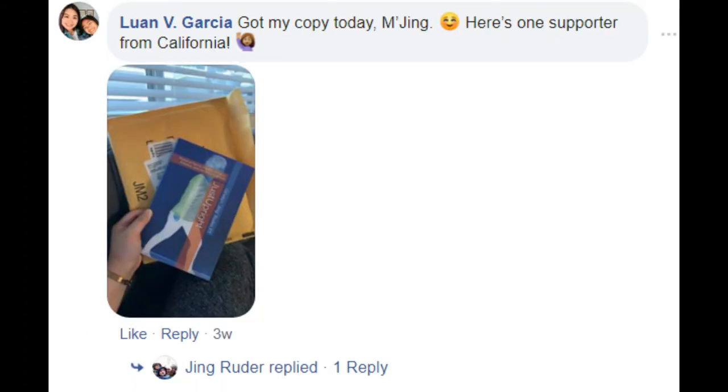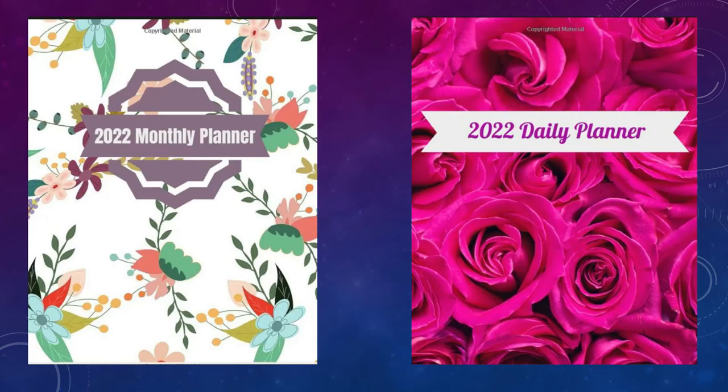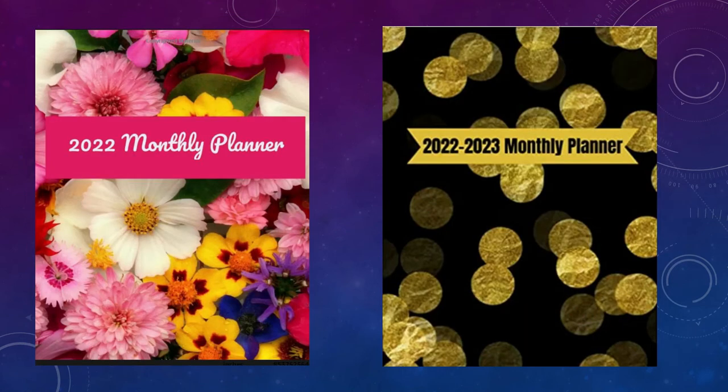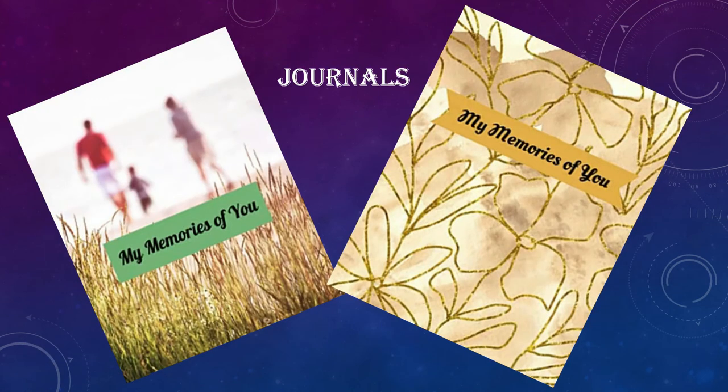I also have evidence-based practice resources you can use in your clinical practice, as well as beautifully designed planners — monthly and daily planners, two-year and one-year planners, and journals.